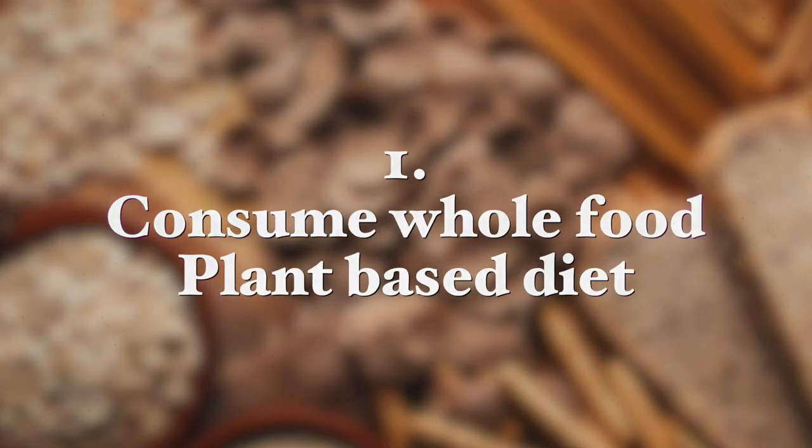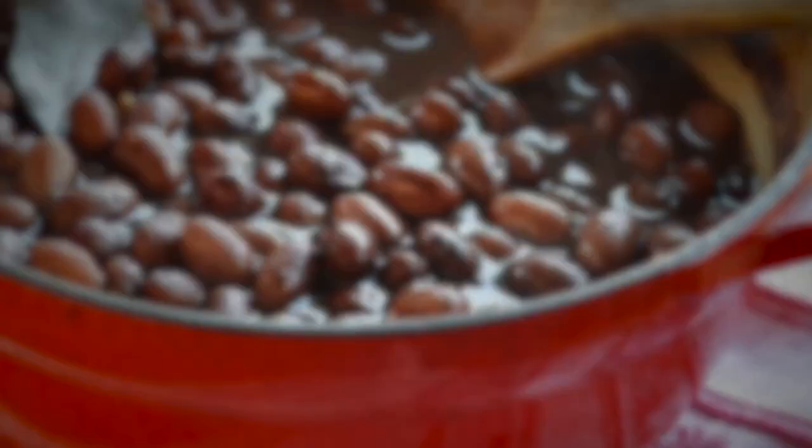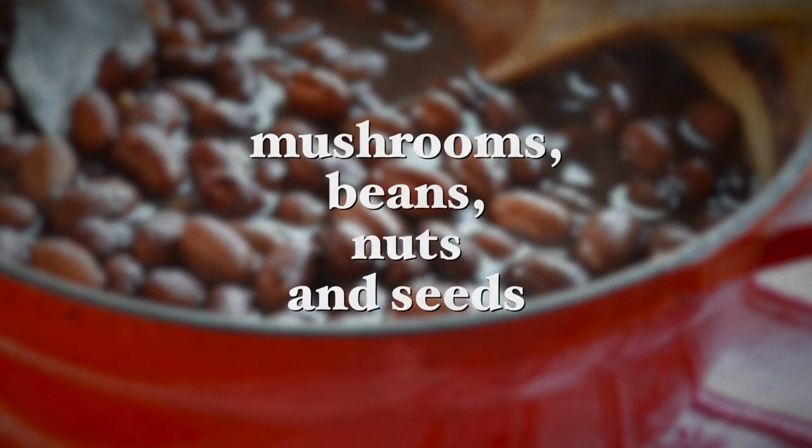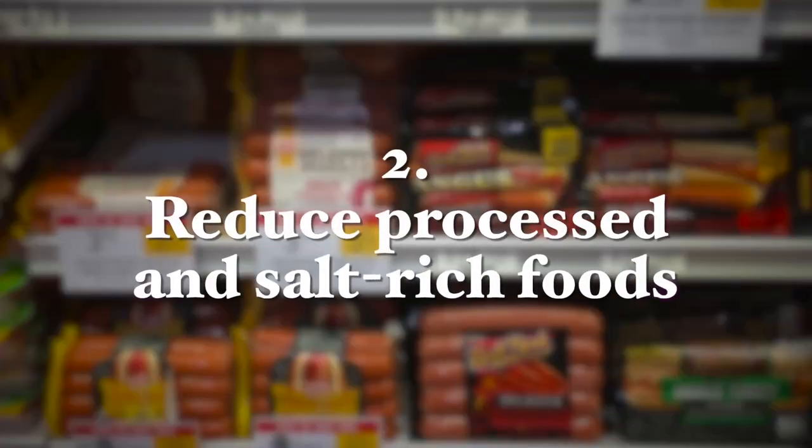Number one: consume a whole food plant-based diet. Studies show that consuming high amounts of whole grains and vegetables reduces the risk of getting Helicobacter pylori. In one study, participants who had the highest amounts of whole grains, roots and tubers, vegetables, mushrooms, beans, nuts and seeds in their diets had the lowest chance of getting H. pylori infection in the first place.